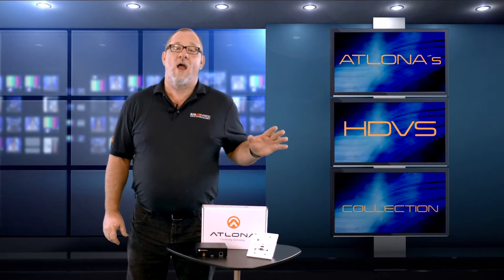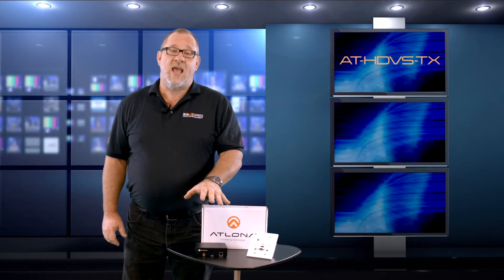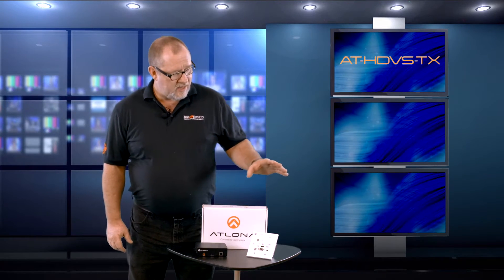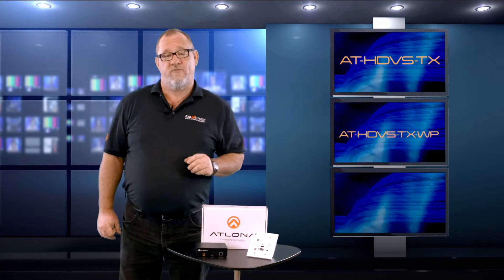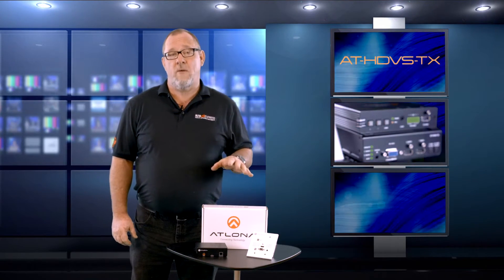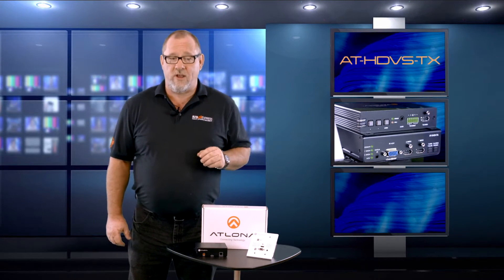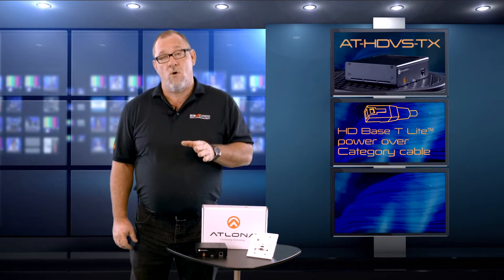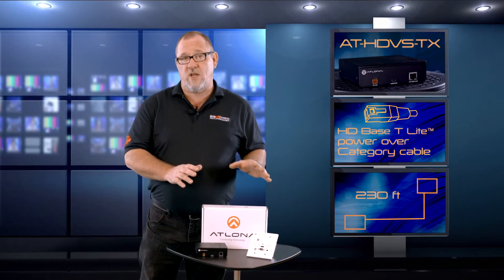The units we'll be looking at are Atlona's HDVS collection. Let's start by taking a closer look at the transmitters. First we have the AT-HDVS-TX and the AT-HDVS-TXWP, which is a wall plate version of this transmitter. These units switch between two HDMI and VGA audio inputs, digitize and transmit the signal. These units also offer auto switching between both HDMI and VGA inputs. HD-BaseT and power over category cable allow the source signal to travel up to 230 feet to the display.